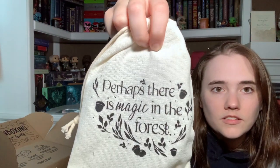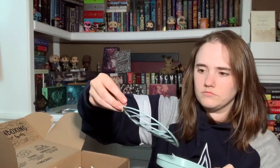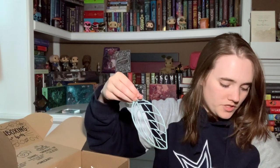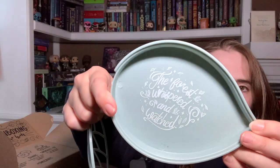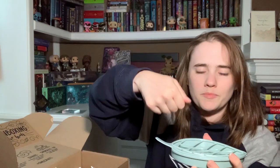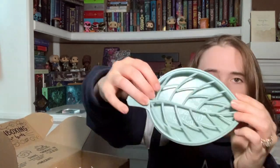'Perhaps there is magic in the forest' — I don't recognize that quote. 'The forest whispered and watched.' The design is a little funky in here but it's neat. Is this like something you put your spatulas in, in the kitchen? I feel like that's what it is and that's probably what I'll use it for. I have no idea what this is, but I really like it. I've never seen anything like that.